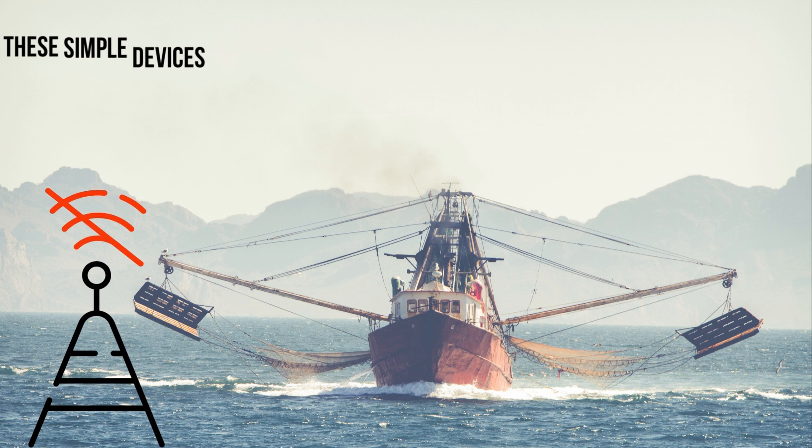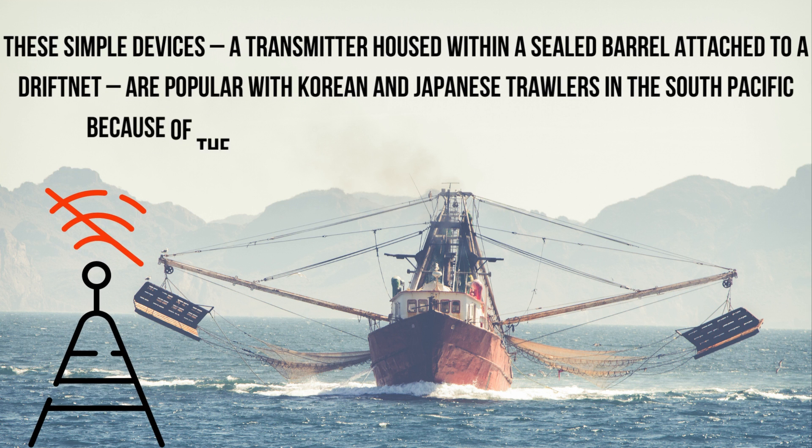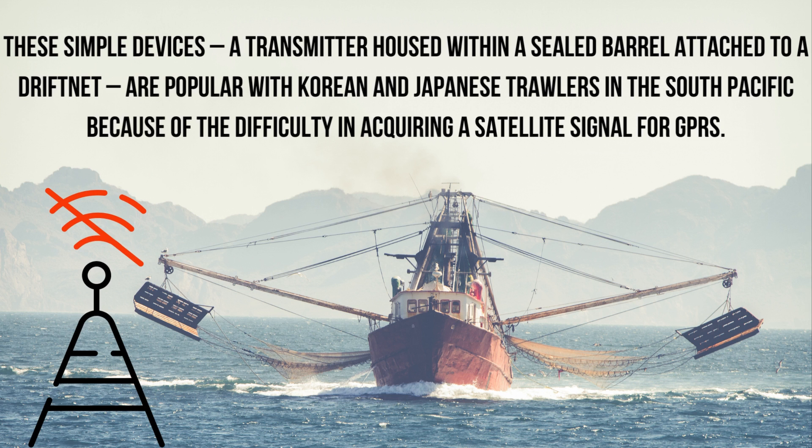These simple devices — a transmitter housed within a sealed barrel attached to a drift net — are popular with Korean and Japanese trawlers in the South Pacific because of the difficulty in acquiring a satellite signal for GPS.